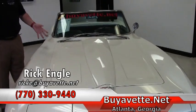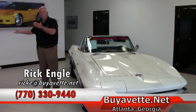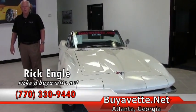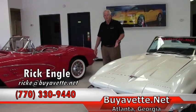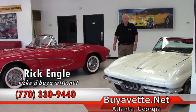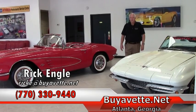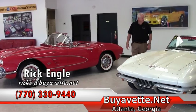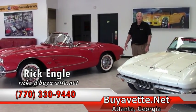If you want to see this particular car or any of our cars here in our new showroom, back in the reserve area, back in Corporate One, we'd love for you to come down to see. If you have any questions, feel free to give me a call — my phone number is 770-330-9440. My name again is Rick Engel. I appreciate you taking a few minutes to see our fantastic new showroom and this '64 in action. And if nothing else, please enjoy the ride.